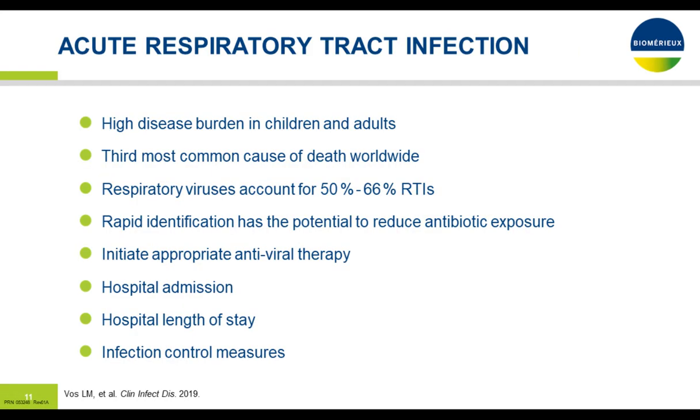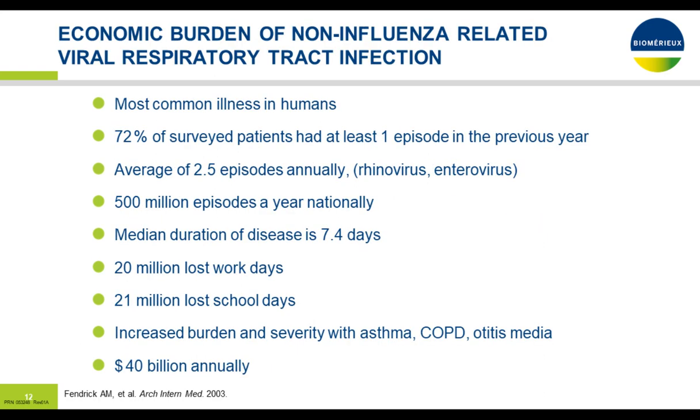Looking at acute respiratory tract infection, it's a very high burden in children and adults — the third most common cause of death worldwide. Respiratory viruses account for probably 50 to 60 percent of respiratory tract infections. Rapid identification has the potential to reduce antibiotic exposure, initiate appropriate antiviral therapy when needed for influenza, and may precipitate earlier discharge from the emergency room to home if there's a viral rather than bacterial etiology. So it affects hospital admission, length of stay, and can also impact infection control measures — some cases require isolation, some don't.